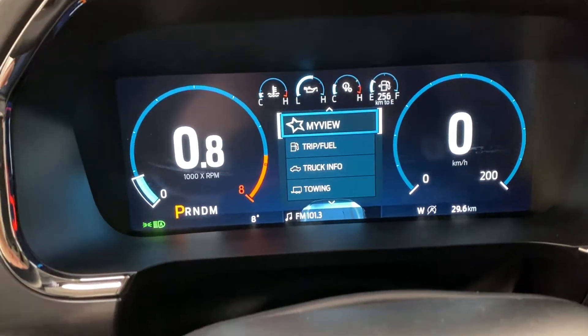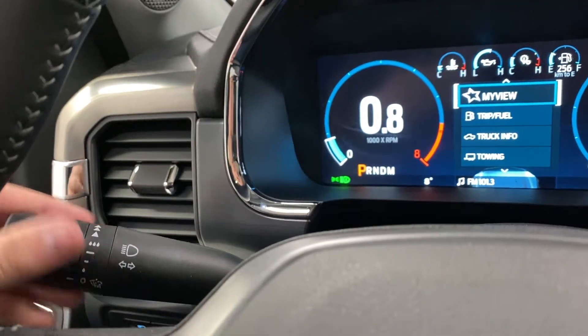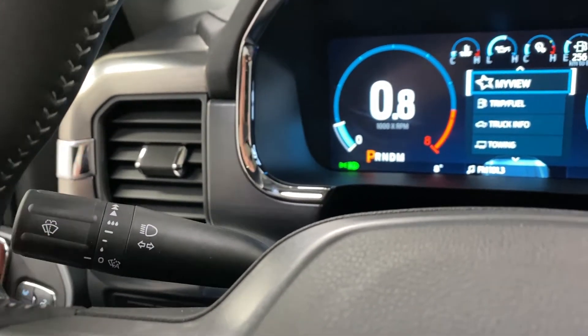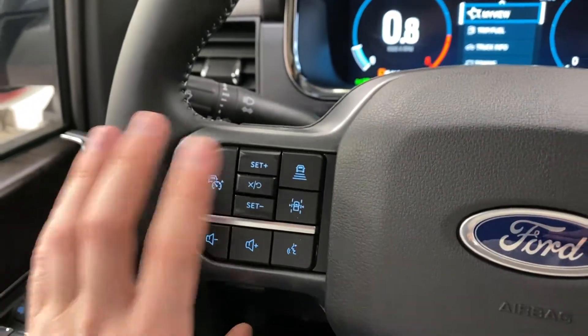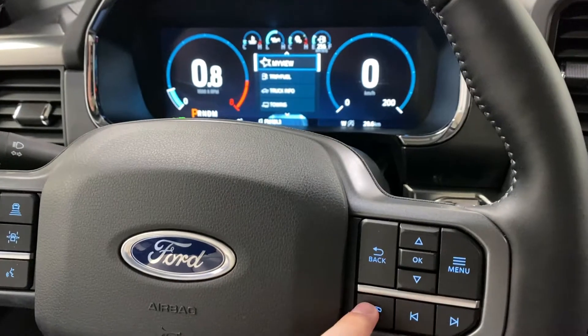You also have your window controls, blinker stalk, and wiper stalk here. Then on the steering wheel you've got adaptive cruise, lane keep assist, volume controls, voice command, and other media controls on the other side.